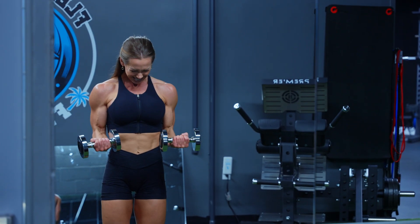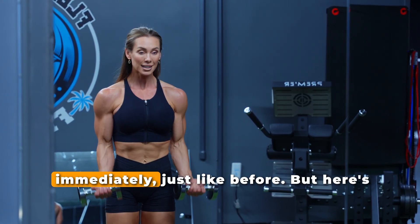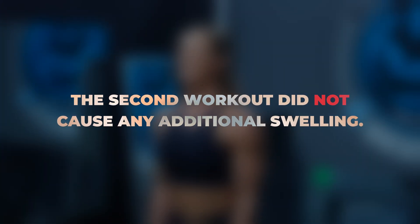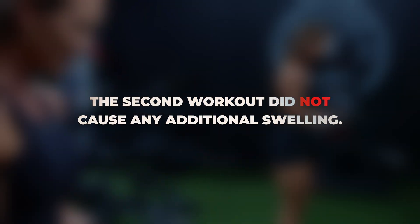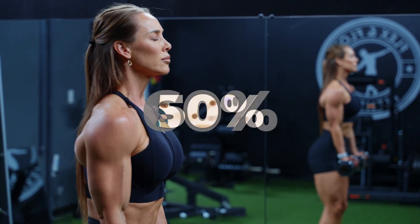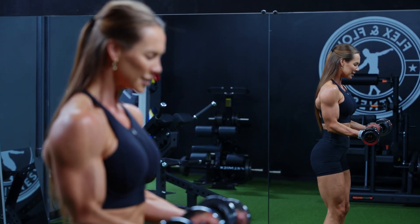For the double workout on day nine: after the first exercise bout, muscle thickness increased immediately, just like before. But here's the key — the second workout did not cause any additional swelling. If the muscle was already swollen, it couldn't swell anymore, even with another full workout. At every site measured — 50, 60, and 70% of the upper arm — the swelling response plateaued after the first bout, even though participants still completed a full second session.